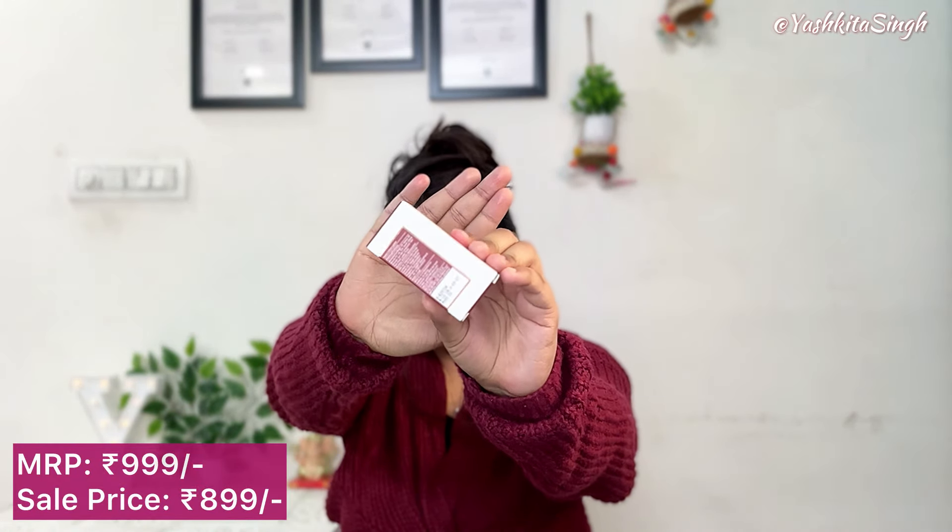Let me swatch it on my hand. Guys, can you see how gorgeous this shade is? This is like butter — it honestly feels like butter. I am already loving it. It is very good for winters because extremely matte lipsticks dry out the lips in wintertime, but this lipstick has such a hydrating feel — I can feel it. It is super duper pigmented. The MRP is Rs. 999. Katrina is literally killing it with her products.